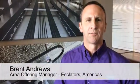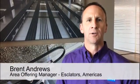Hi, I'm Brent Andrews. I have the pleasure of being the Area Offering Manager for KONE's North American Escalator Organization. What I'd like to talk about today is the Ecomod product.